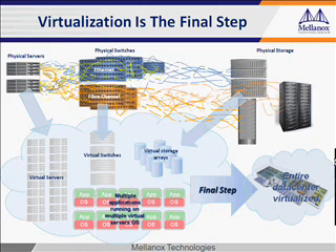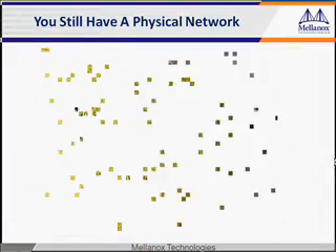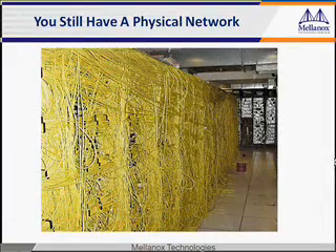Before that can happen, there's one more step to virtualization which many data center operators overlook. This is an extreme example of what could benefit from virtualization technology in the data center: the network.